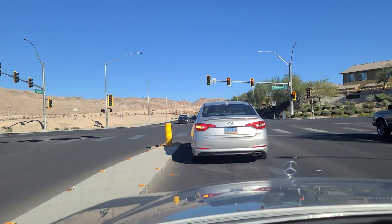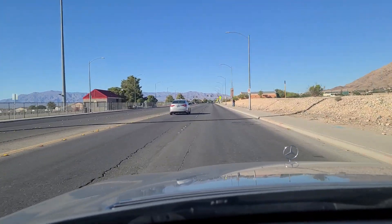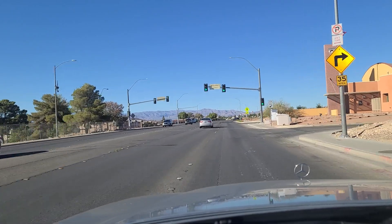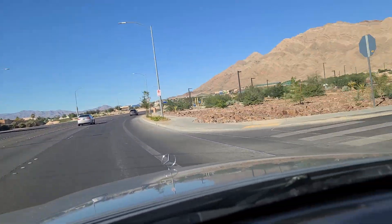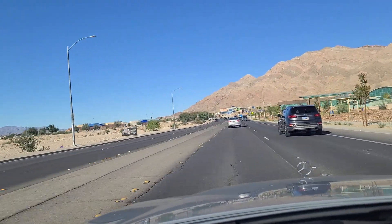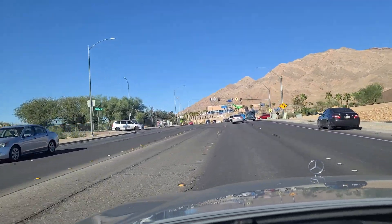As we sit at the light here at Hollywood Boulevard, at least the turn light turned green for us — so we're going to make a left and go northbound here on Hollywood Boulevard. Looking out at the mountains at the north end of town here. The town is essentially a bowl surrounded by these mountains on all four sides for the most part. As we pass the Hollywood Regional Park here on our right, you can see the rec center up ahead, and the Hollywood Water Park — Aquatic Park — up here on the right.